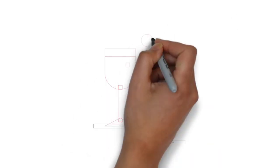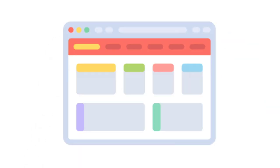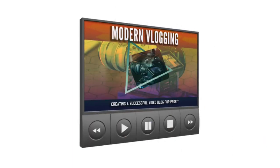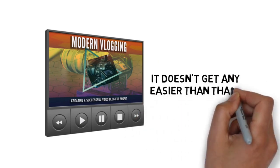Here's to becoming the most productive you that you can be. Remember, if you close this page, you may never see this again at such a low investment. There's no risk — try this out for 30 days and then decide if it's for you. It doesn't get any easier than that.